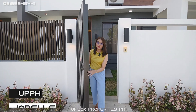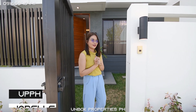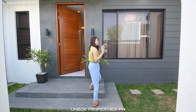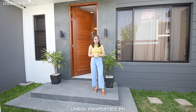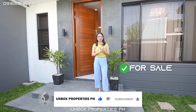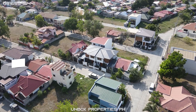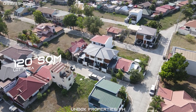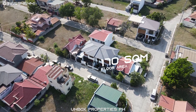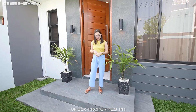Hi there everyone, this is Bell and welcome back again to another episode of Unbox Properties PH open house tour. As you can see, it's a duplex style — I think this is the first time we have a duplex. This one is available for sale or for rent; details will be posted below. The total lot area of this house is 120 square meters and the total floor area is 170 square meters.